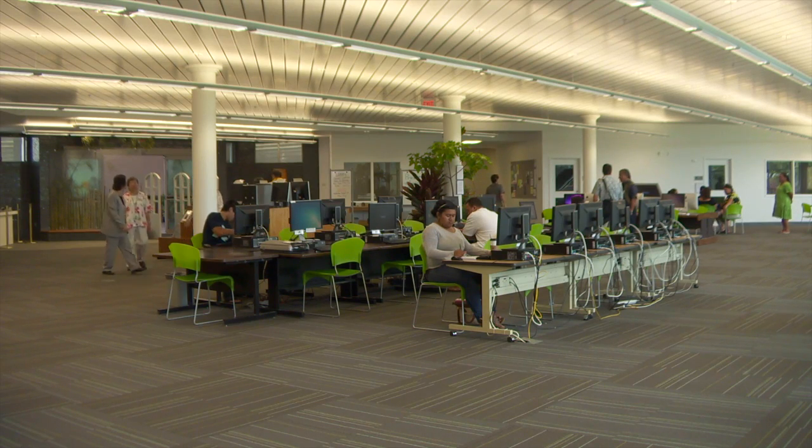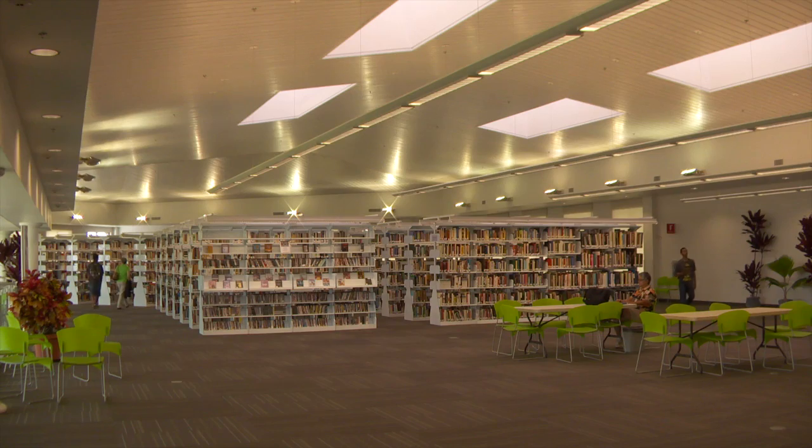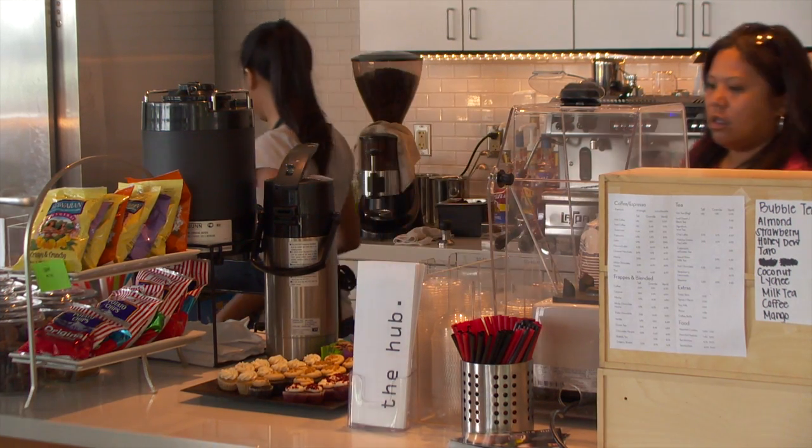The project was a decades-old dream first conceived when libraries were quiet, strict places. Hale La'akea is a contemporary learning environment with its own coffee shop. I actually got a caramel frappe today and it just feels way better.